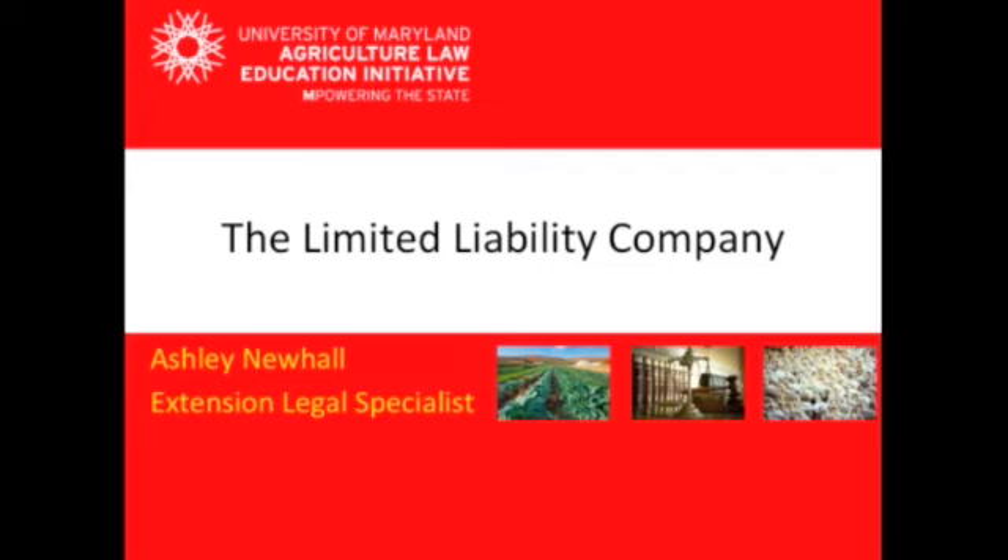Hello, my name is Ashley Newhall and I'm an extension legal specialist with the Department of Agriculture and Resource Economics, as well as a member of the Ag Law Education Initiative. Today I will be continuing our discussion of business entities with the limited liability company.